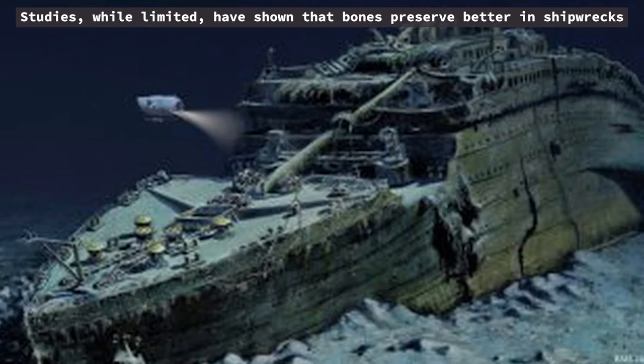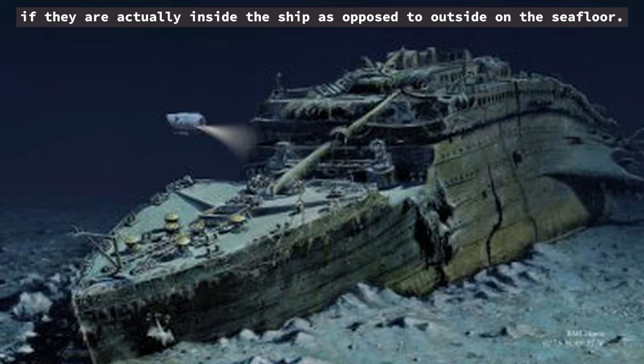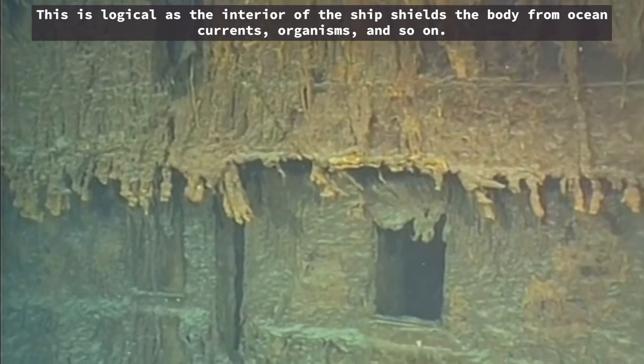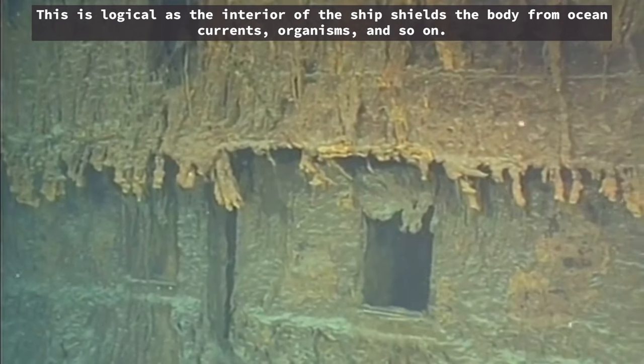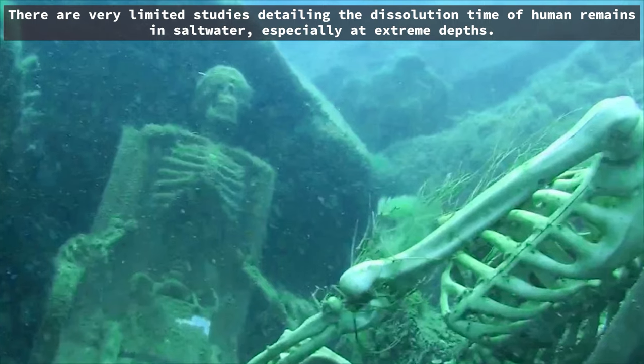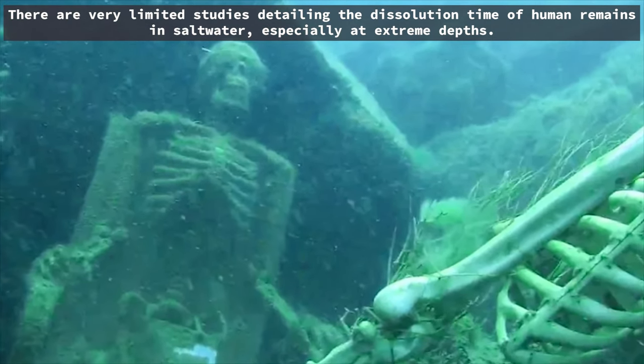Studies, while limited, have shown that bones preserve better in shipwrecks if they are actually inside the ship as opposed to outside on the seafloor. This is logical as the interior of the ship shields the body from ocean currents, organisms, and so on. There are very limited studies detailing the dissolution time of human remains in saltwater, especially at extreme depths.